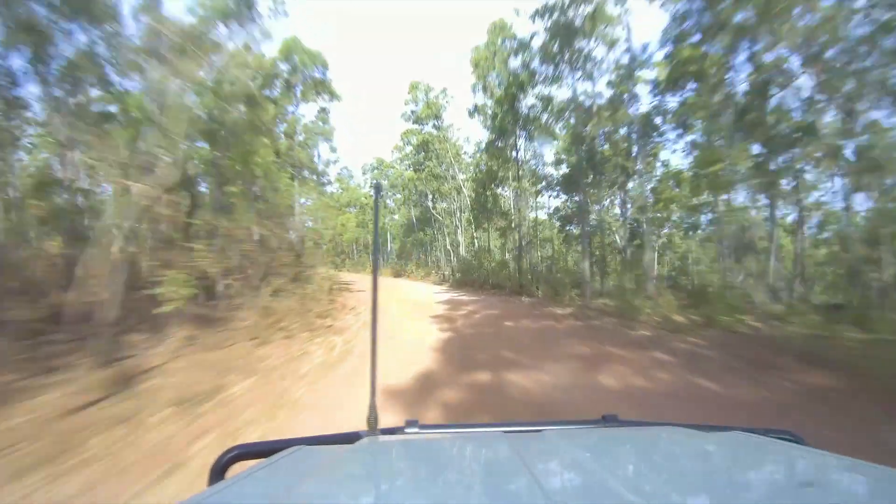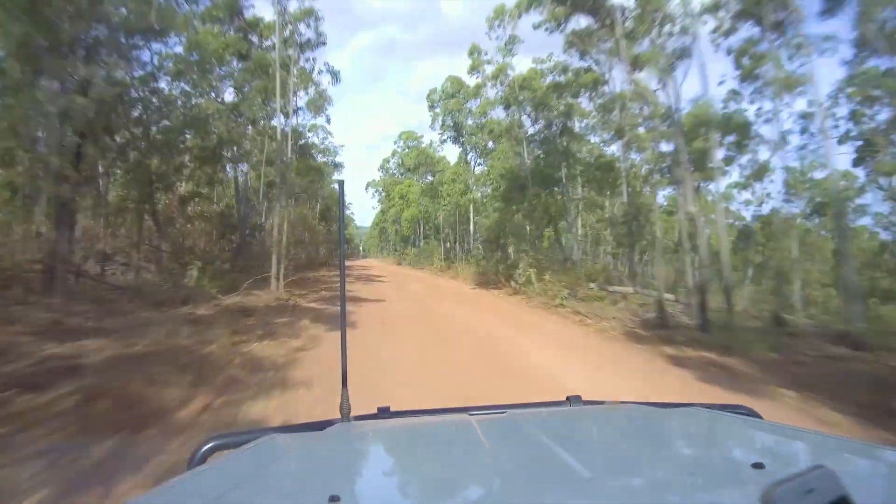We're just on our way down to our next campground which will be either Turtle Bay or Little Wanda. We drove into Turtle Beach first and decided we were going to stay here because the view is just lovely.